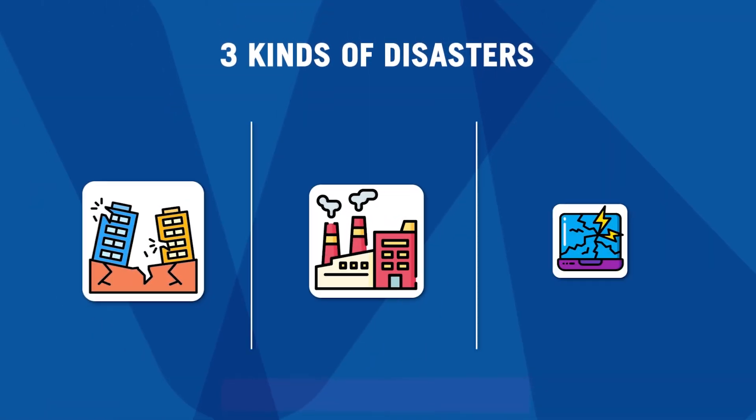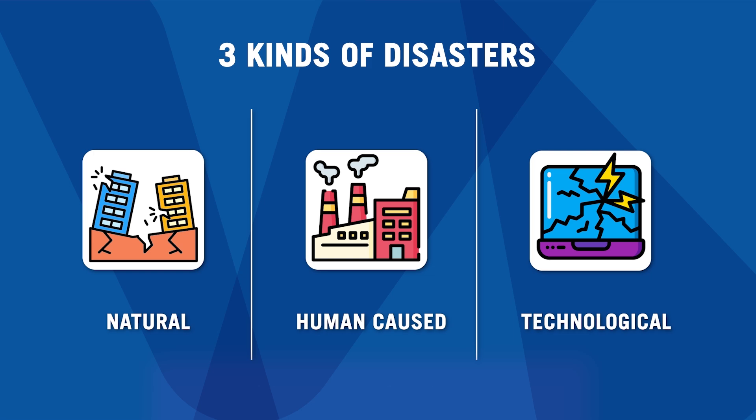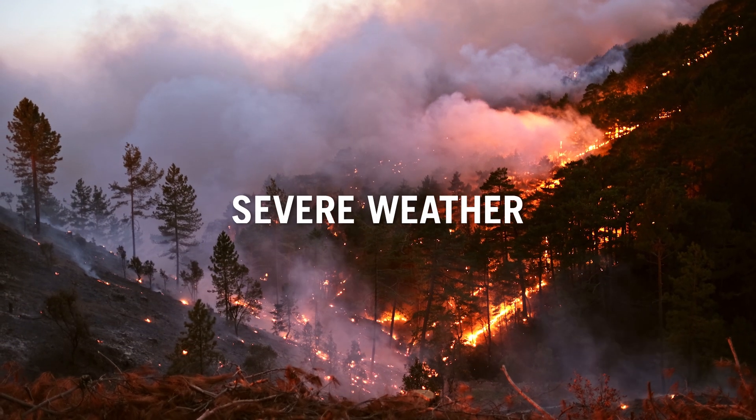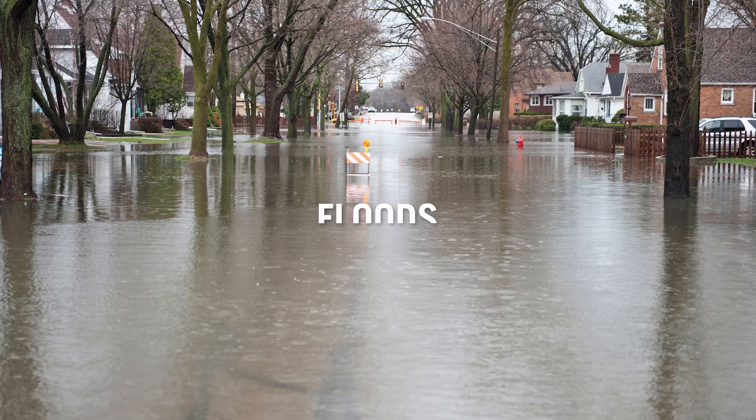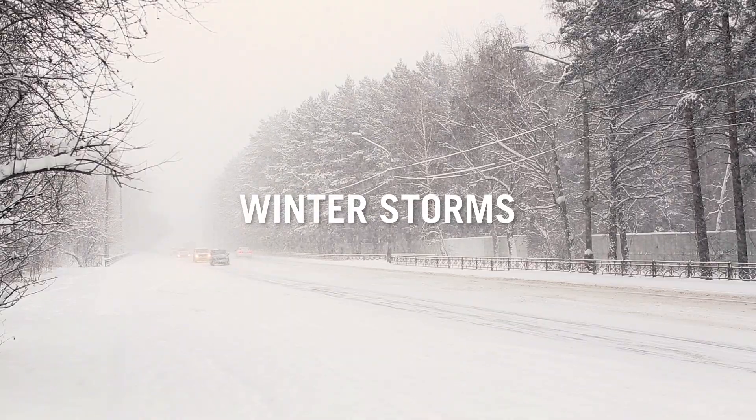There are three kinds of disasters – natural, human-caused, and technological. Natural disasters are caused by severe weather. This includes things like floods, tornadoes, and winter storms.